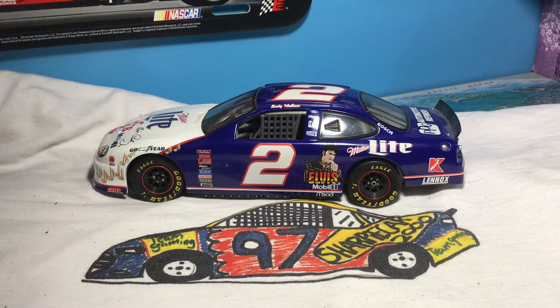Hey guys, and welcome back to Shepard 1000's YouTube channel, where today we will be reviewing the 1998 Rusty Wallace Elvis Presley Miller Lite car.